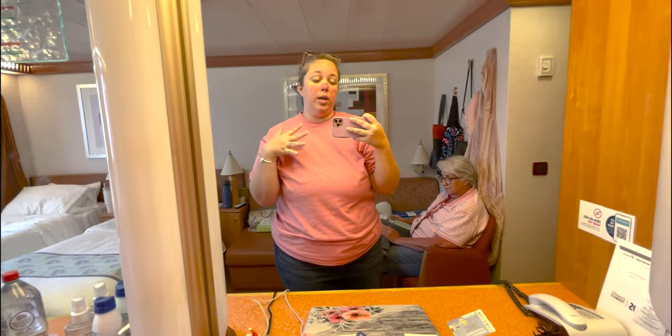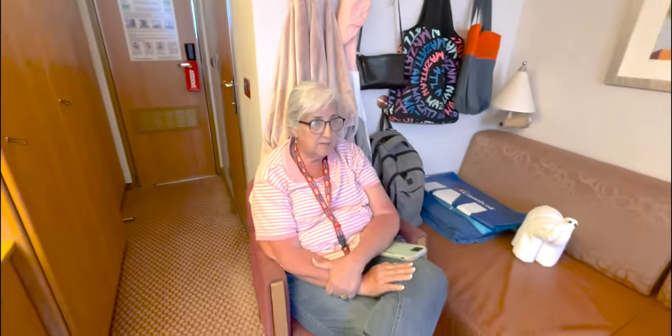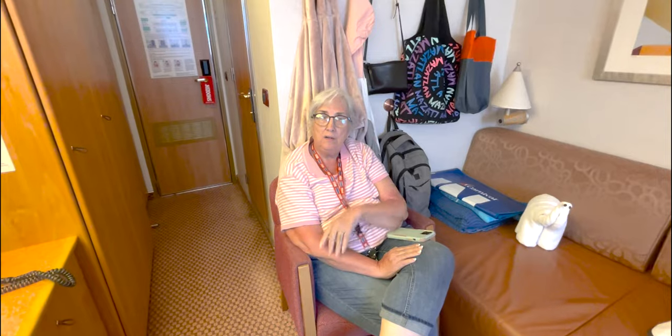The only difference will be if you're in a suite, a Havana area, a spa area, or family harbor — areas with a specific function. Family harbor caters to families with young children; Havana caters to adults over 21 with a Cuban kind of feel; and the spa cabin caters to guests who prefer spa amenities — they have very blue, serene rooms. Somebody asked in a YouTube comment whether I'd ever stayed in a spa room — I haven't, but Kathy has.